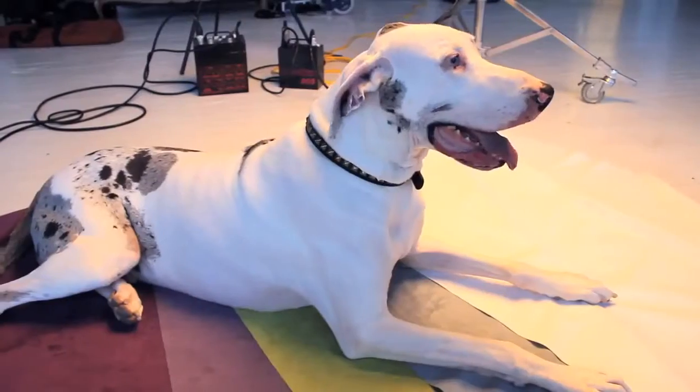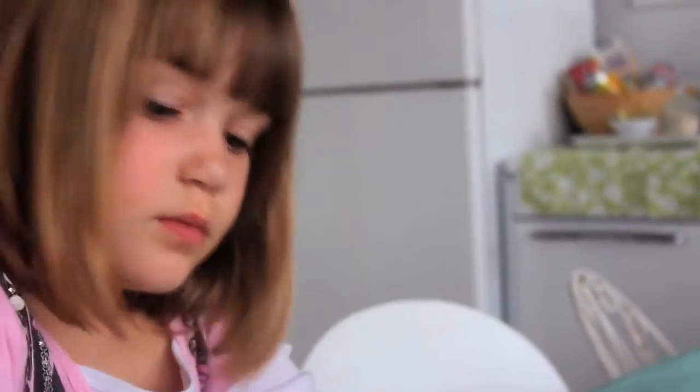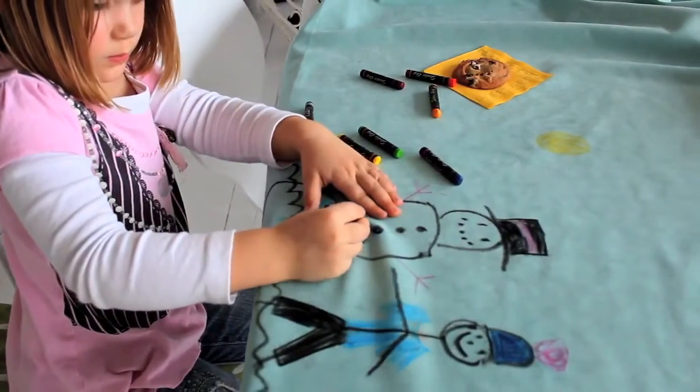Anyone with pets and kids, or anyone who likes to entertain at home, will appreciate Ultrasuede's easy care features. If you have retail customers who want their furniture to stay new looking, they will value its durability. Anyone living in sunny, humid climates will gravitate to its colorfastness and moisture resistant qualities.